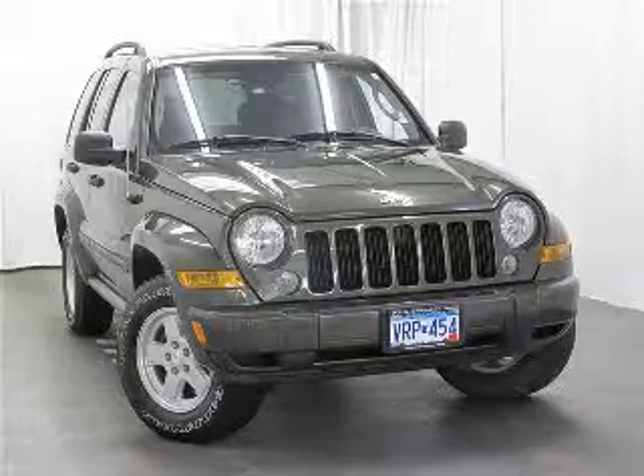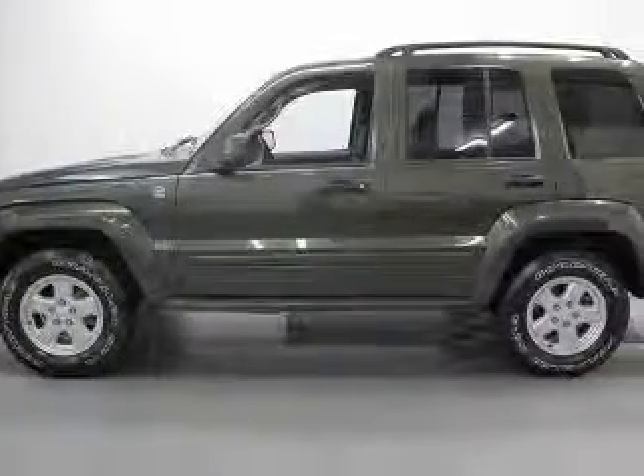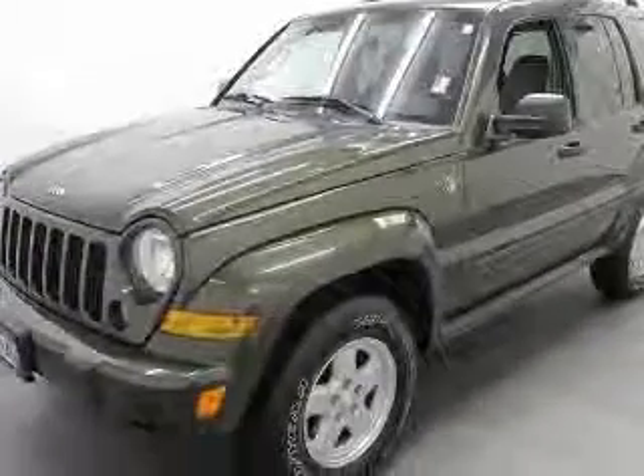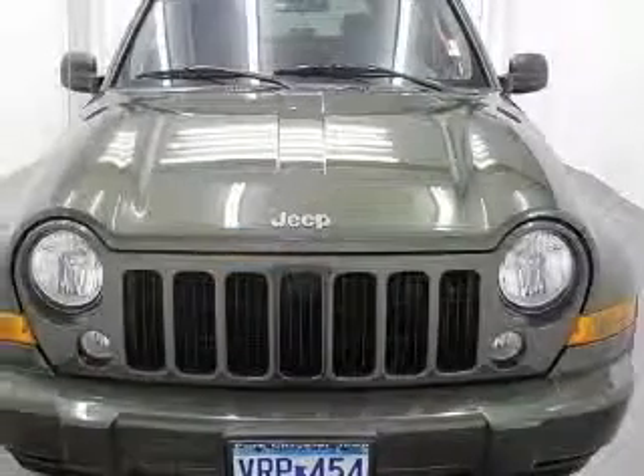We are proud to present this excellent 2007 Jeep Liberty. This Liberty has a 3.7L V6 engine and an automatic transmission. This vehicle has a Jeep Green Metallic Clear Coat exterior and includes the following options: